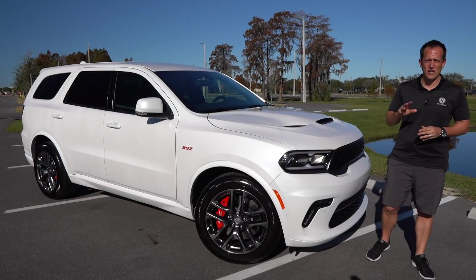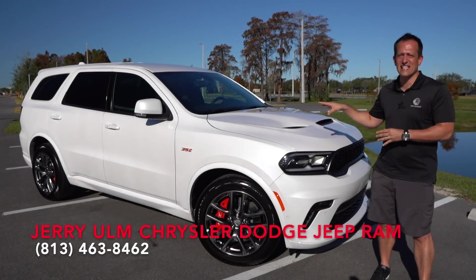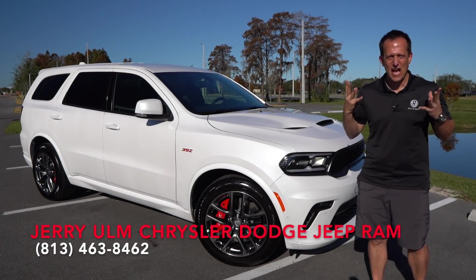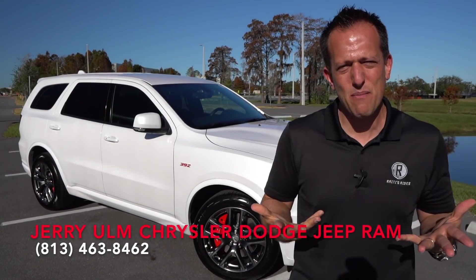Hey guys, what's up? It's Joe Rady from Rady's Rides. We're back here at Jerry Ulm Dodge in Tampa, Florida, and look what I have got my hands on. This is the updated, refreshed, changed-up 2021 Dodge Durango SRT 392. But before we get into that big V8 all-wheel drive SUV, let's talk about what's going on here.